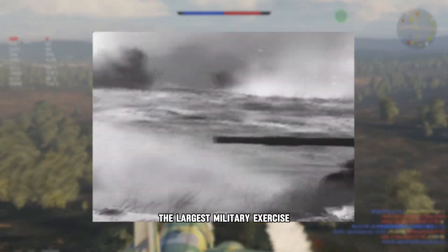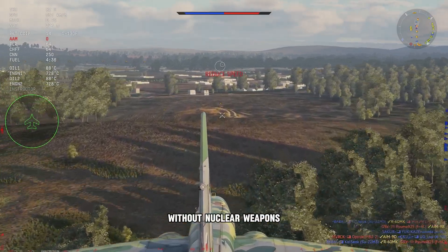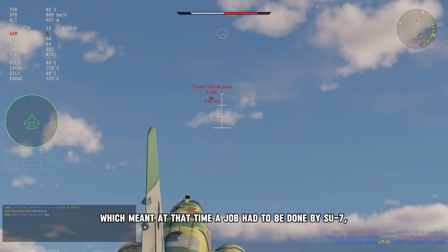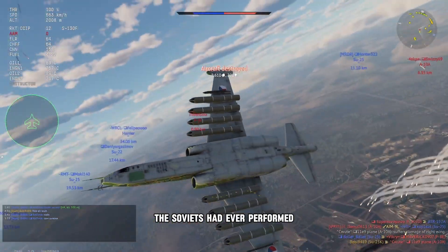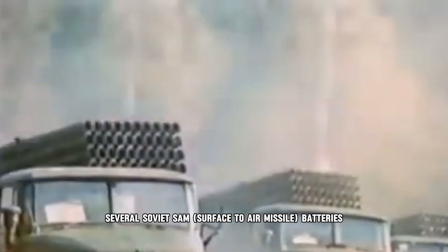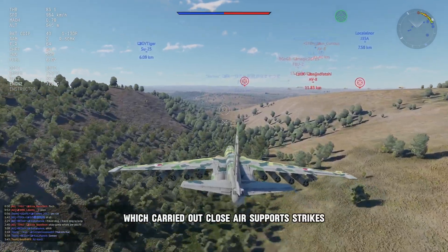But after the Soviets conducted the largest military exercise they had ever done, they were quite embarrassed to see that there were no qualified ground attack aircraft in their air force, which would be necessary in a conventional war without nuclear weapons. There were no aircraft specifically designed to attack targets on the ground, so the job had to be done by Su-7, Su-17, MiG-21, and MiG-23 fighter jets. The Dnieper exercise in 1967 was the biggest military exercise the Soviets had ever performed, with about 160,000 Soviet troops, 130 aircraft, several Soviet SAM batteries, 64 Soviet warships and 6 Chinese warships, plus their crews and support teams. This large-scale exercise gained a lot of international attention, but at the same time showed that it were fighter jets which carried out close air support strikes.